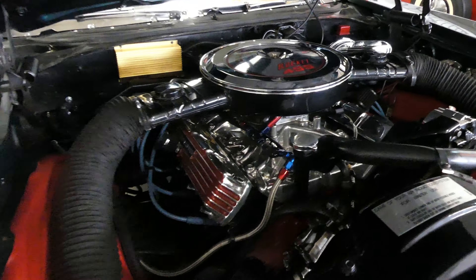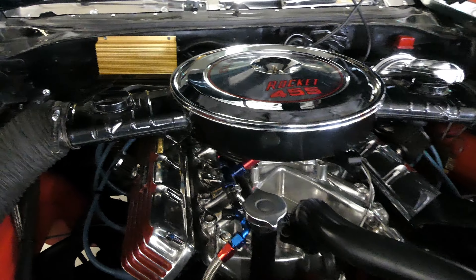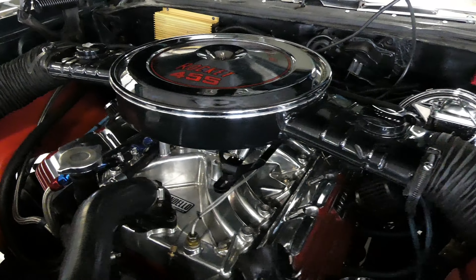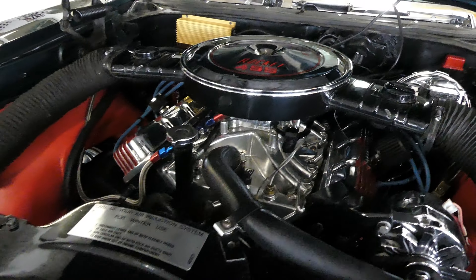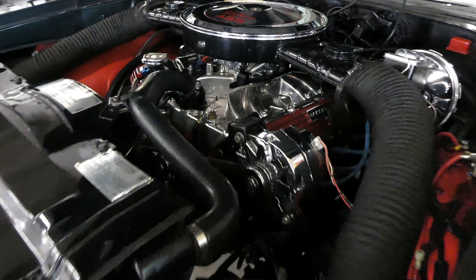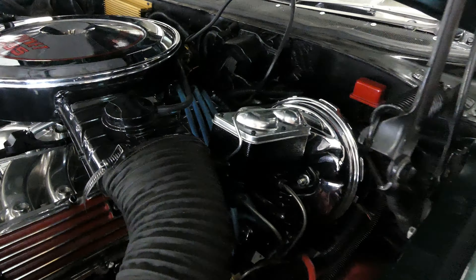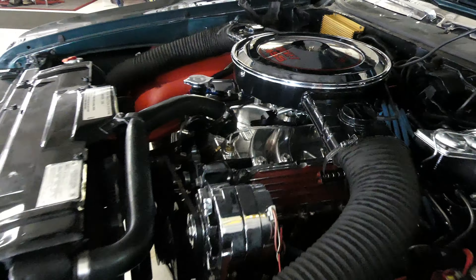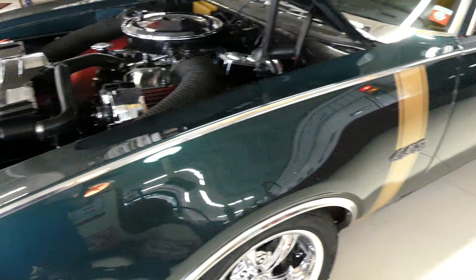The powertrain consists of a Rocket 455. It has the dual snorkels and Offenheimer valve covers. We have a list of all the goodies that are on this nice, powerful engine, and she looks just fantastic in there. Power steering and power brakes as well.